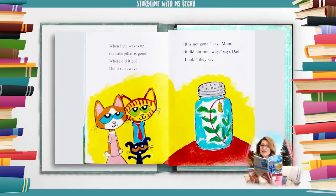When Pete wakes up, the caterpillar is gone. Where did it go? Did it run away? It is not gone, says mom. It did not run away, says dad. Look, they say.